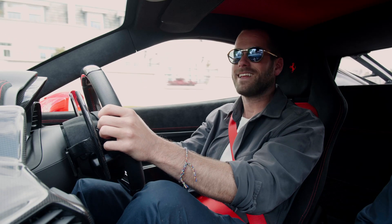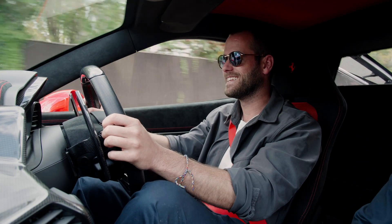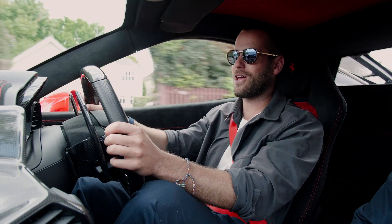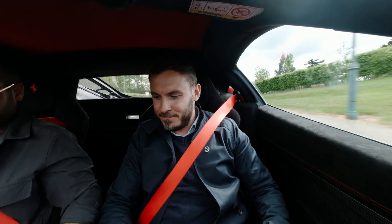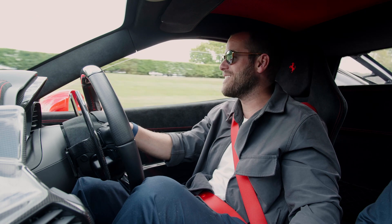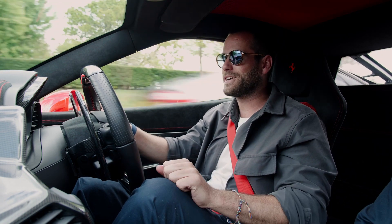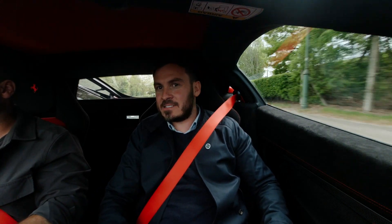Right Tom, let's see what this thing can do. Coming up to a tunnel up here — shall I behave myself? No. Windows down — ready? Listen to that sound.